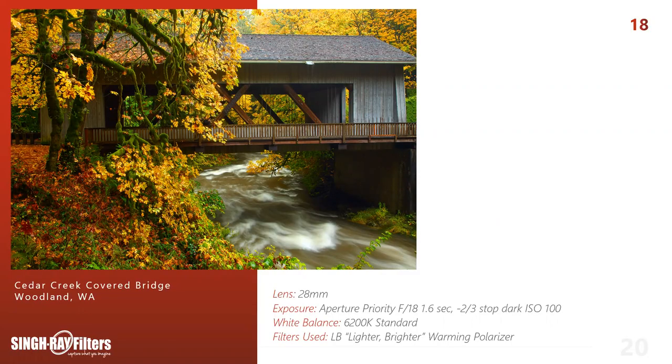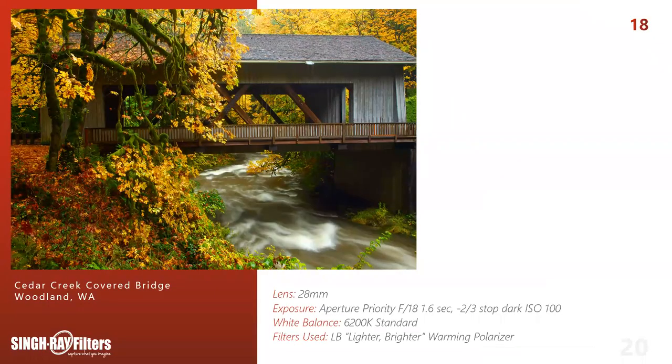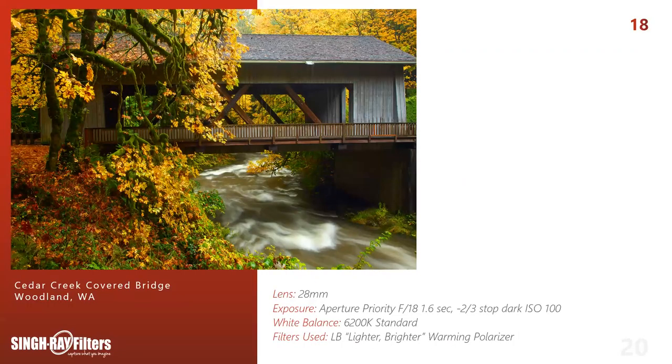The Cedar Grist Mill was shot standing on the covered bridge — both shots from the same location. It was the best fall I'd ever landed on here, and the river was running high, which gave me great detail in the water. Aperture priority F18, one-sixth of a second, two-thirds of a stop dark, 6200K with polarizer on. Both directions — the cedar grist mill and looking away under the covered bridge — 1.6 seconds was the perfect exposure. I backed off from F20 to achieve that 1.6 seconds; I didn't want to raise my ISO since I knew I'd be making big prints.